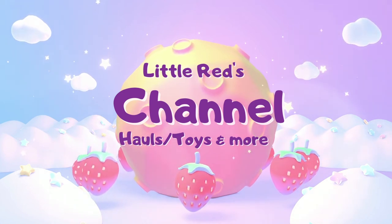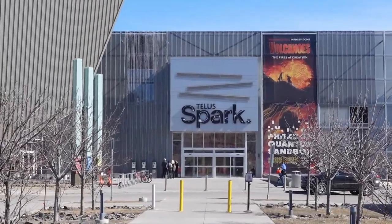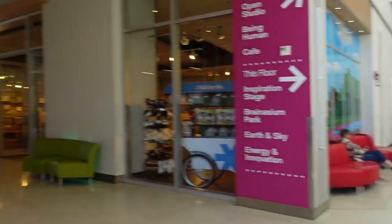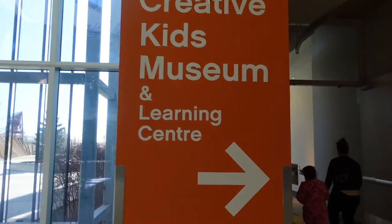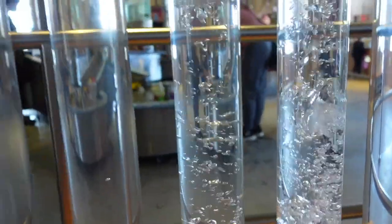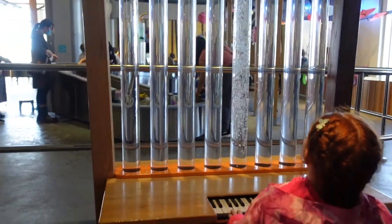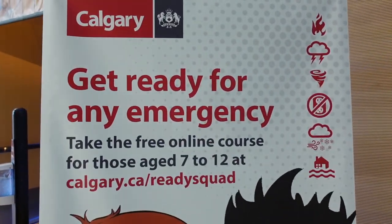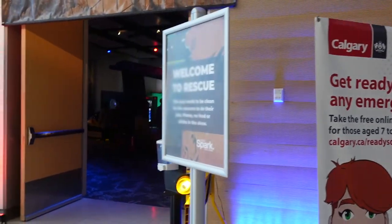Hey guys, welcome back to my video. This is Laura and today we're in the Science Center in Calgary — Telus Spark! This is a super interactive experience at Calgary's Telus Spark.